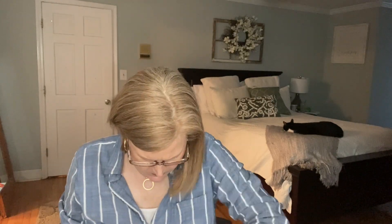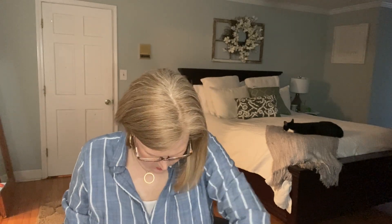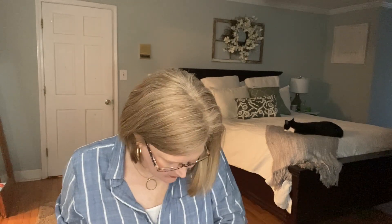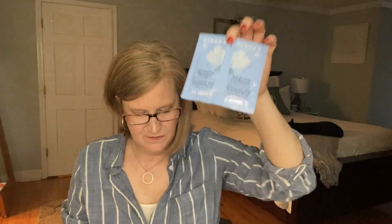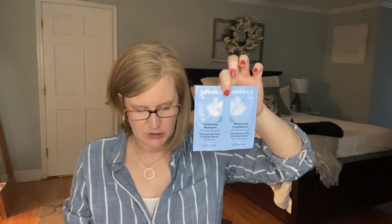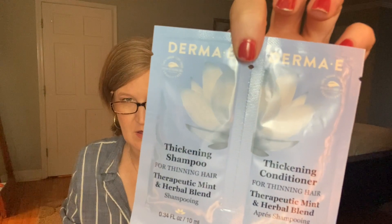Next we've got the Derma E Thickening Shampoo and Conditioner — a $5 value. I like Derma E. The card says to alternate these with your normal shampoo and conditioner. It increases body, volume, and healthy hair growth for fuller and thicker-looking hair. After that, we've got the Joico Shampoo and Conditioner — what a good brand!